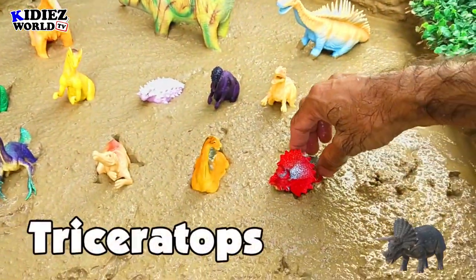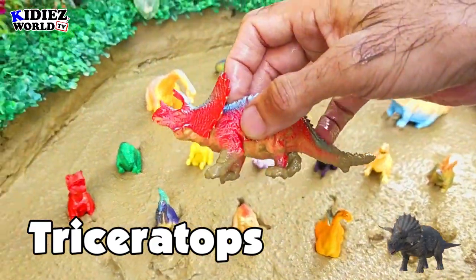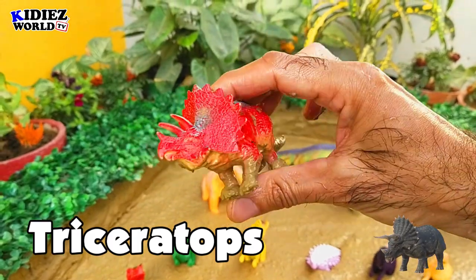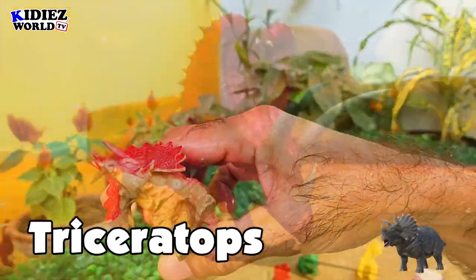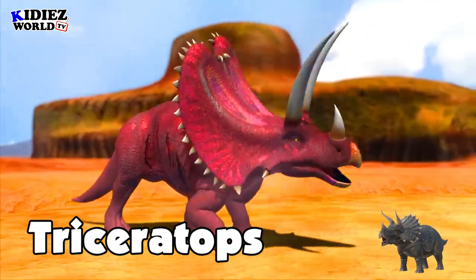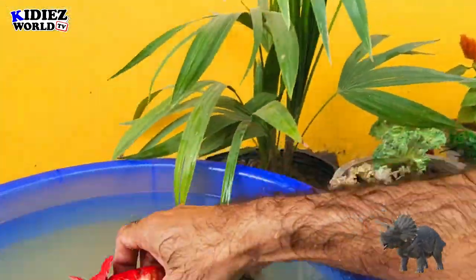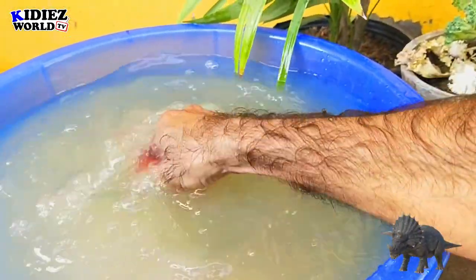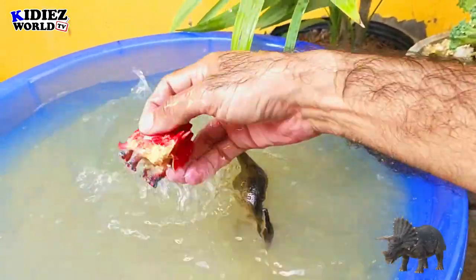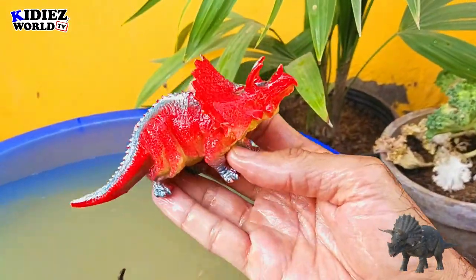And the next one is Triceratops — the three horned face. These are vegetarian dinosaurs and they move on four legs. They were on earth around 66 million years ago. Their fossil found in USA. Their length was around 9 meters. As far as concerned their weight, it is around 5500 kg, which means 5.5 metric tons, which is quite big in size. Triceratops.